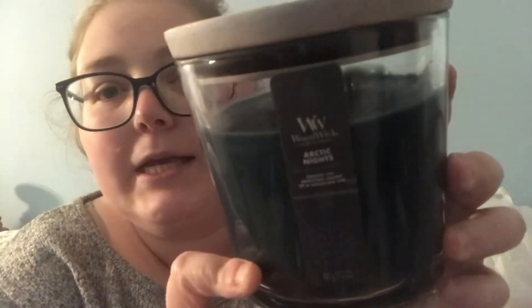The last candle is in Arctic Nights, also a WoodWick candle — 17.2 ounces for $12.99 — with a dark green colored wax and two wood wicks. This one smells outdoorsy, cologne-like, masculine — really really nice. It's supposed to be for winter because it's Arctic Nights, but it would be perfect for a cozy fall night with that outdoorsy masculine scent.